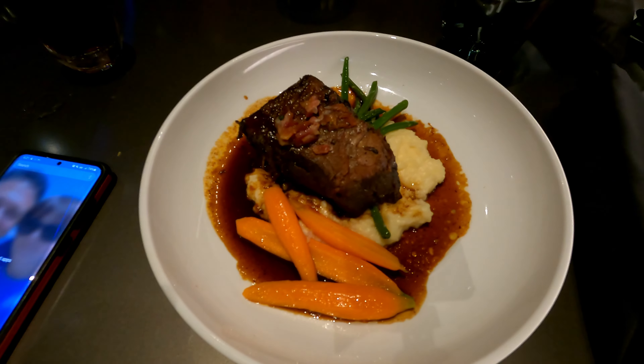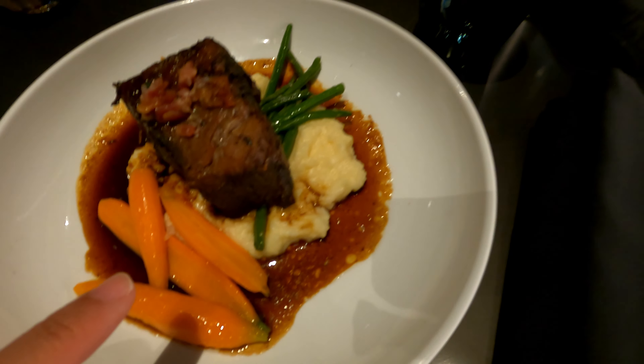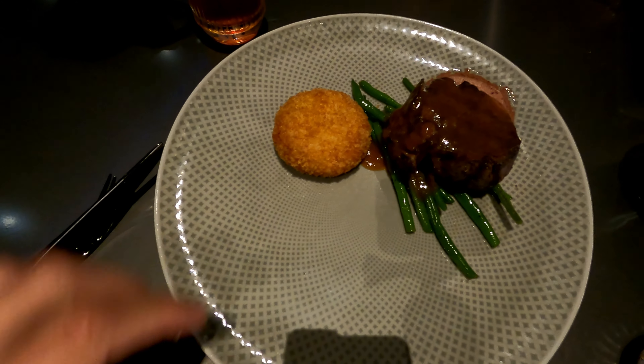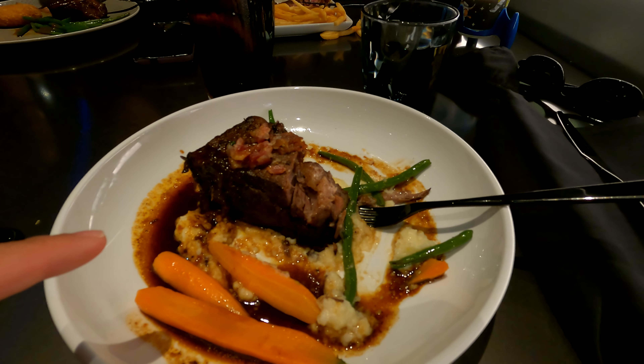For the main entree I got the braised short rib, which comes with carrots, green beans, and what I thought were potatoes but are actually cheesy grits - and they are good! The carrots and vegetables are all really nice. Roberta got the filet with green beans and what looks like a fried potato. It looks really really good. Roberta is chowing down and enjoying her birthday filet.